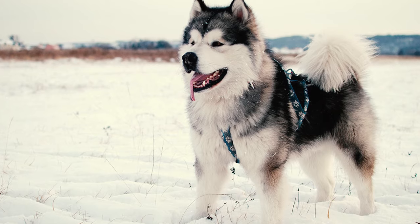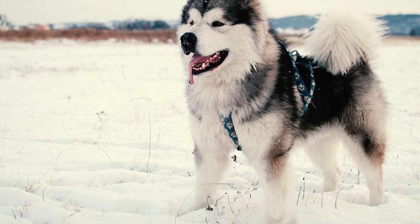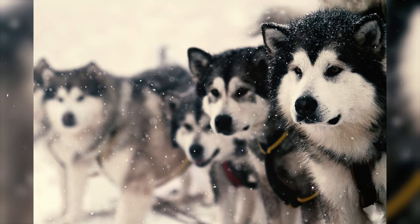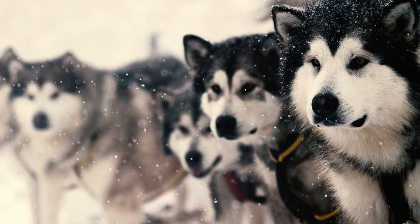Fact 10: These dogs are equipped with distinctive features in their paws. They possess a protective growth of hair between their toes, which helps shield them from cold weather. Their paw pads are notably thick and tough, providing insulation and protection. Additionally, their toenails are short and strong, ensuring stability and endurance while working.